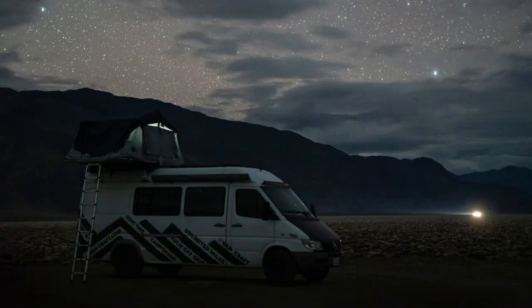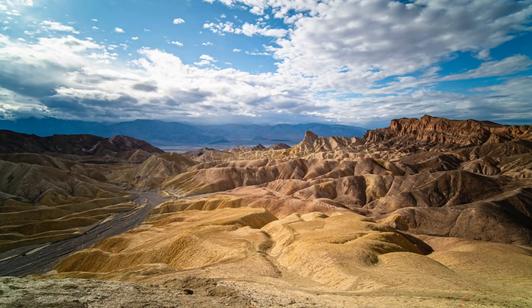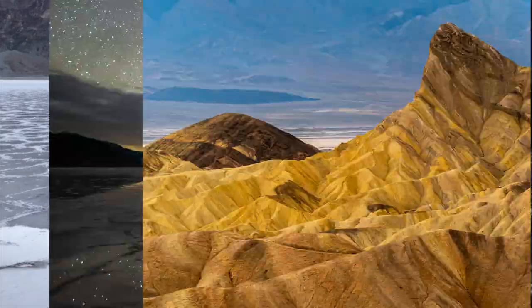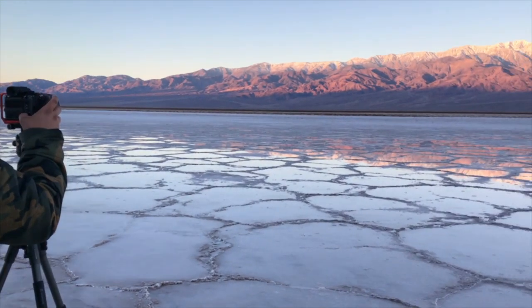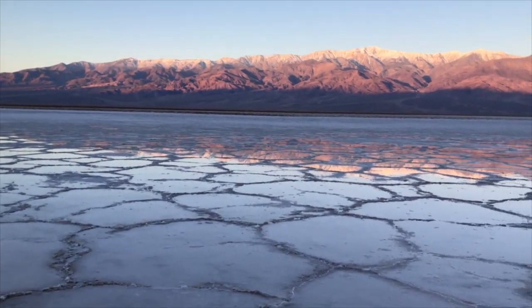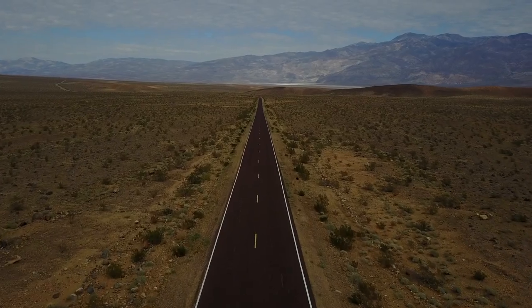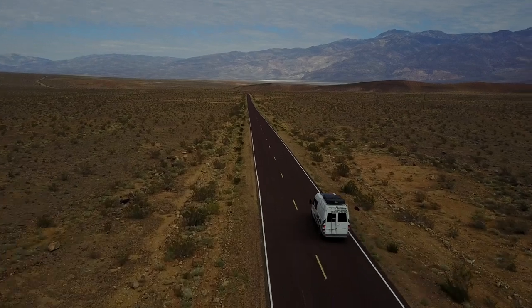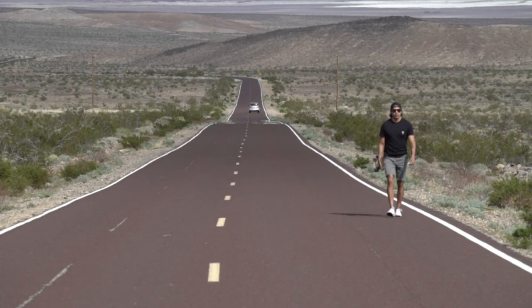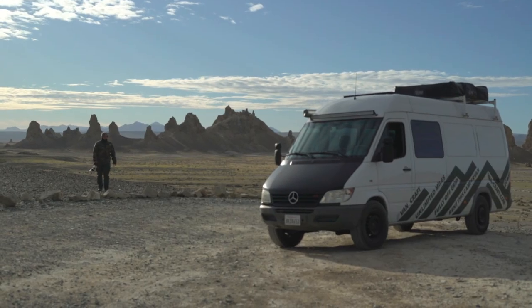Hey everyone, this is Chris with another episode of The Setup. In this setup, I'm going to take you on a tour of Death Valley National Park and take you behind the scenes of the adventure we took trying to capture the Milky Way reflecting off the pools in Badwater Basin. For this adventure I was able to recruit a crew, a brother, a friend, and the most important member of our team, a van from Van Craft Rentals.